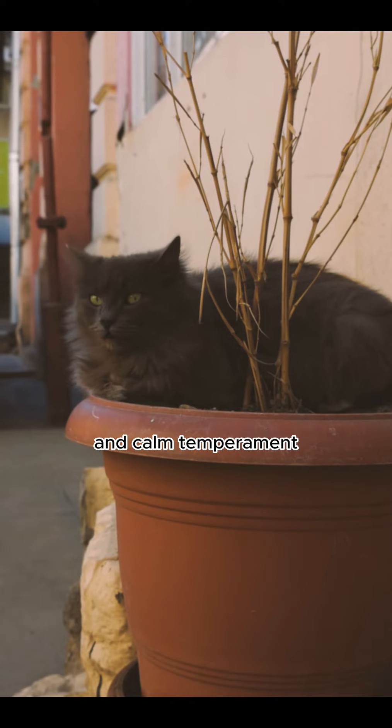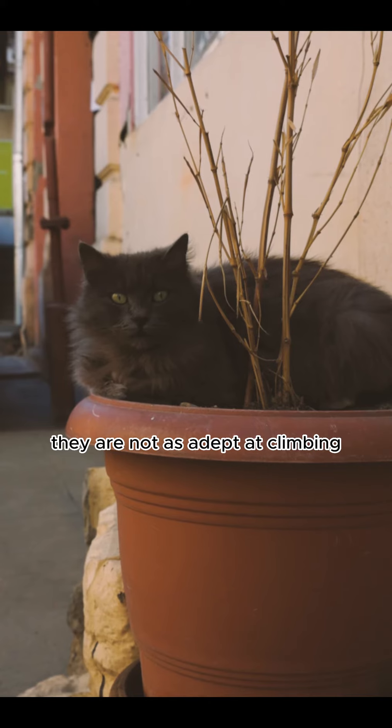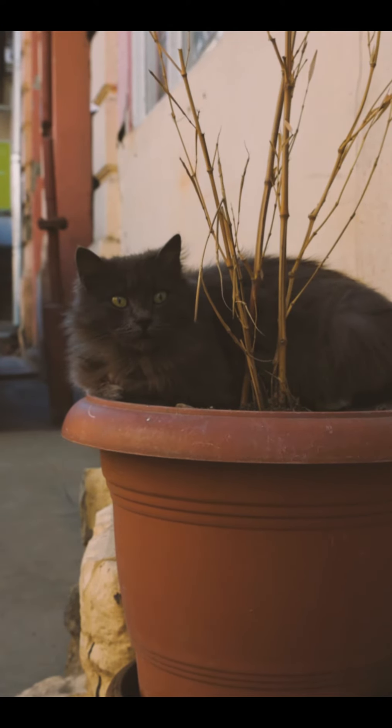Indoor living. Due to their specific coat care needs and calm temperament, Persian cats are typically best suited for an indoor living environment. They are not as adept at climbing or navigating outdoors compared to more agile cat breeds.